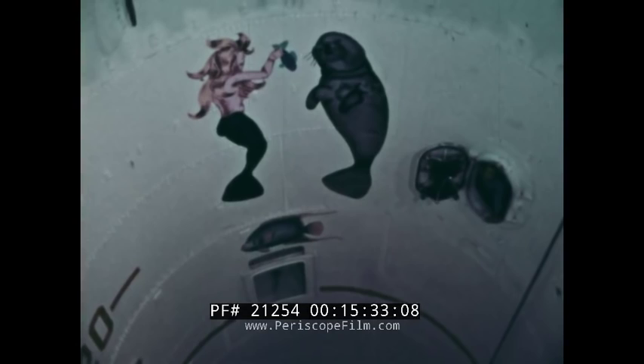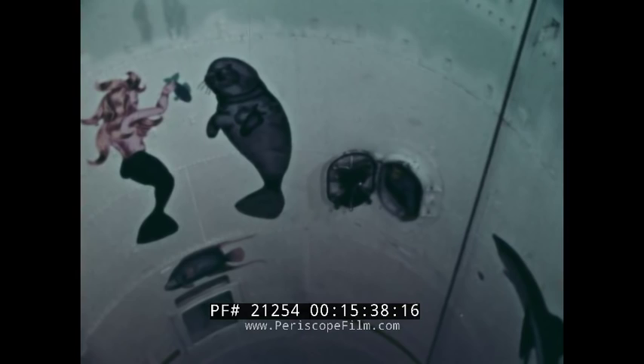This huge tank has been in almost constant use since it was built in 1930. Most important part of the tank are the escape locks or compartments, which duplicate those installed on a submarine. These locks are at depths of 18, 50, 100, and 110 feet from the top, thus permitting training to be carried on under conditions similar to those a sailor would encounter in the depths of the sea.